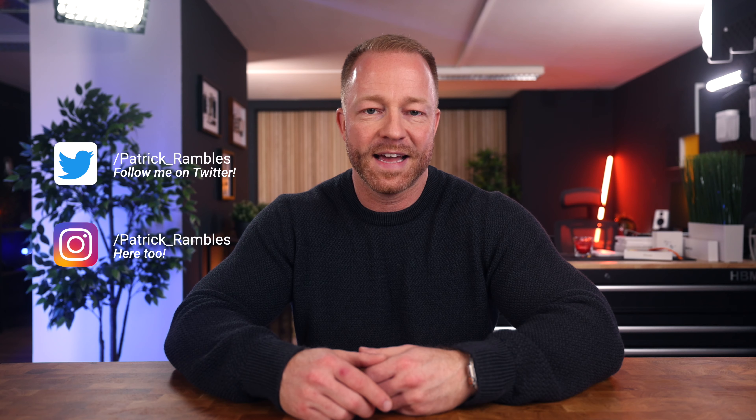It's great to see you all again. And if you're new here, I'm Patrick, and this is where I ramble about tech and other stuff.